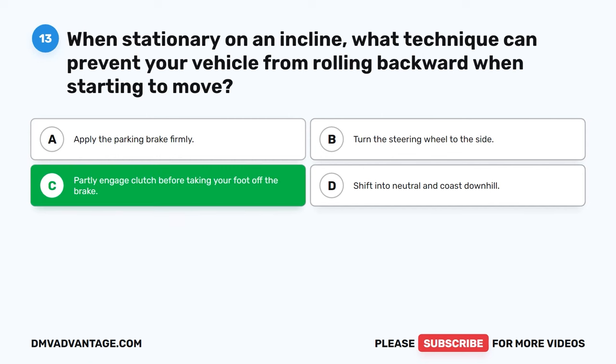Question 38: How would you define a hazard? A. A convenient parking spot. B. A scenic view. C. Any road condition or user that is a possible danger. D. An opportunity for a detour. The correct answer is C. A hazard refers to any road condition or user, such as pedestrians, other vehicles, or obstacles that poses a potential danger to safe driving. Recognizing and responding to hazards is essential for proactive and defensive driving to prevent accidents.